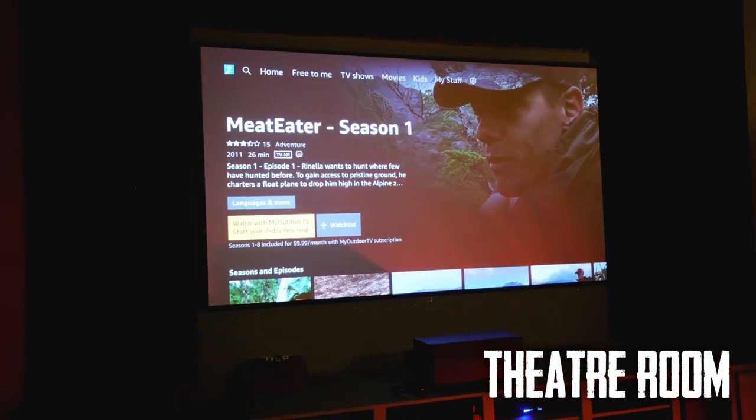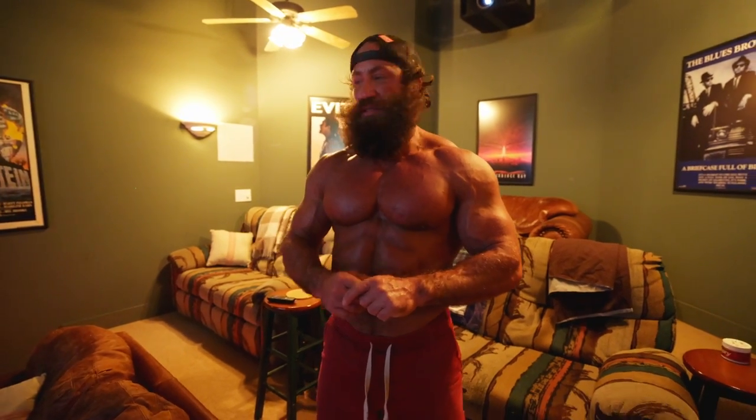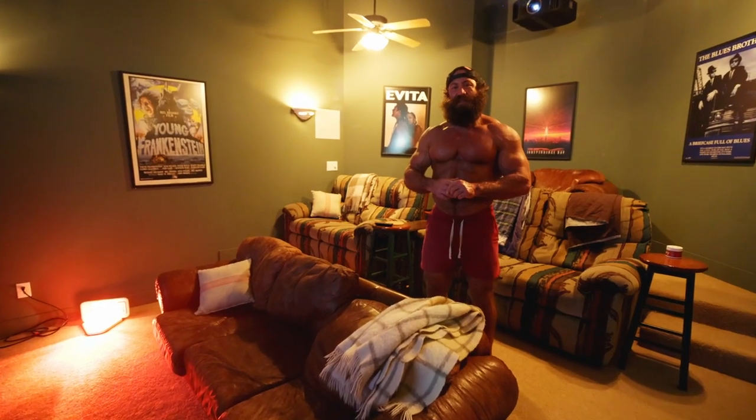Welcome to our theater room. We don't spend much time in this room, but when we are in here — if it's past sunset — we have our Uvex glasses on, our blue light blocking glasses on, and we have that red light on. We'll spend maybe 30 to 40 minutes just watching something, connecting as a family.